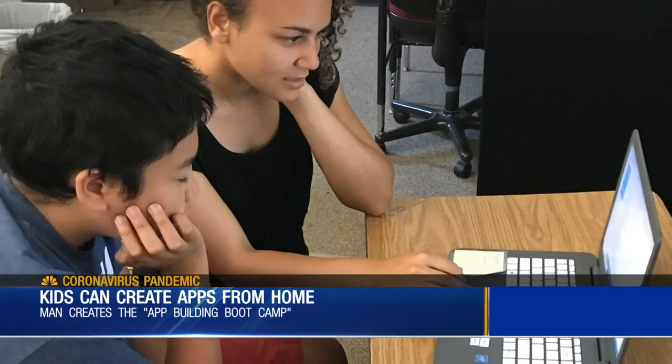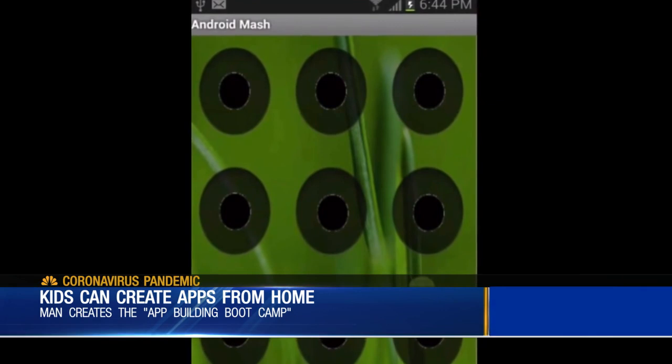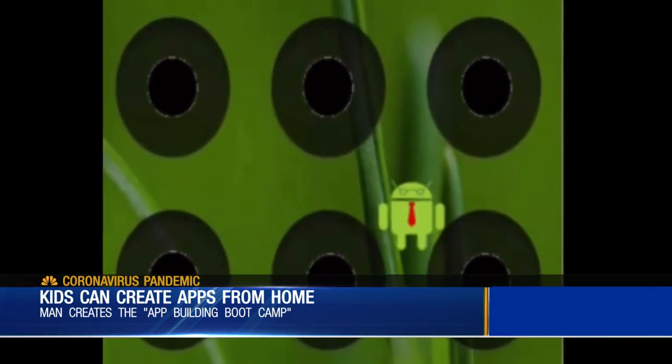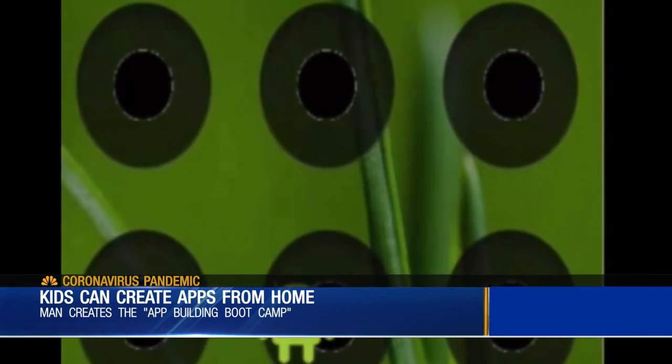It's geared towards middle school age students. You'll start by just making the phone vibrate when you hit the guy. There are videos and quizzes teaching them basic programming skills like how to make sounds.